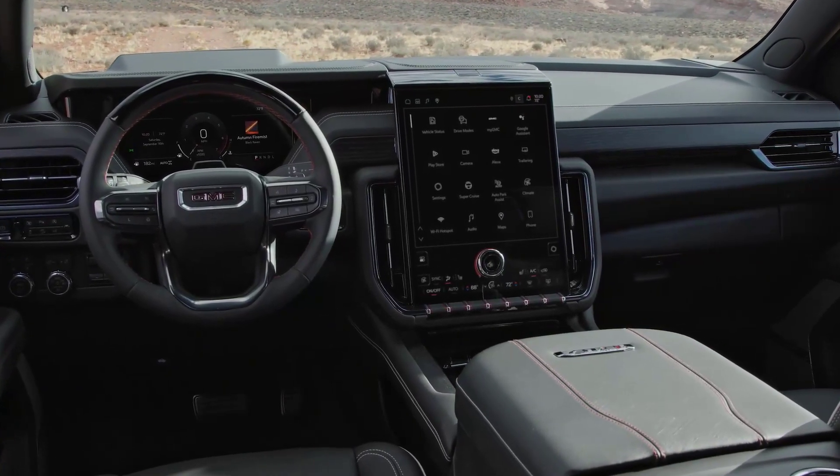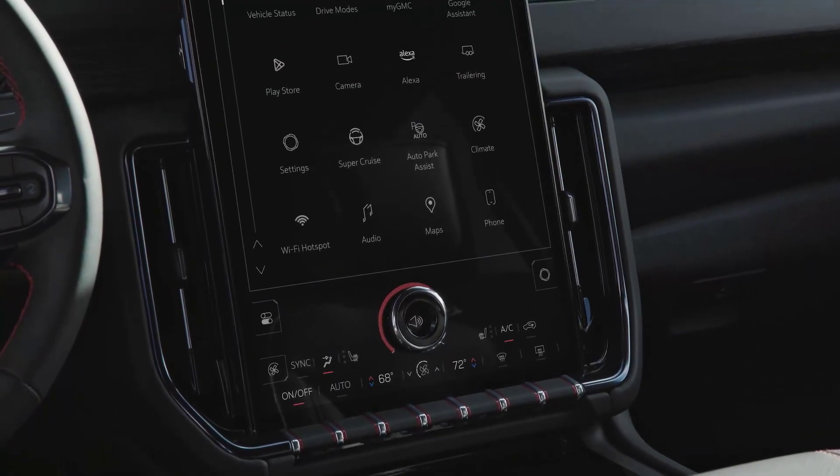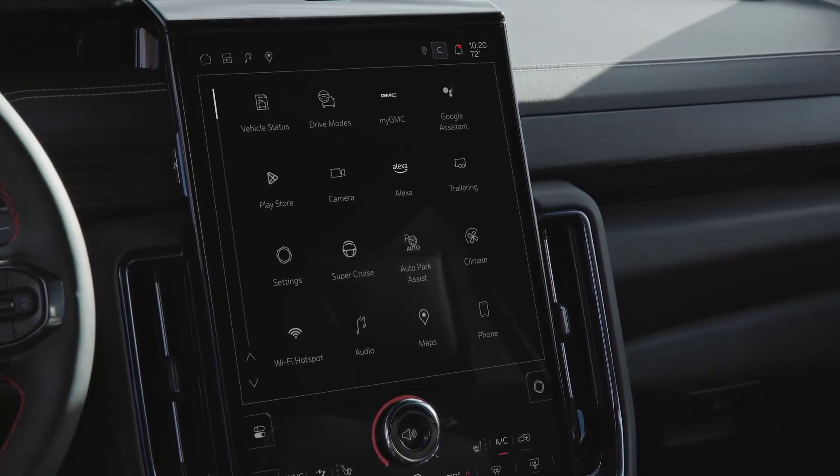GMC hasn't shared any pricing information related to the new Yukon lineup quite yet, but expect that to arrive before the trucks go on sale in the fourth quarter of 2024.